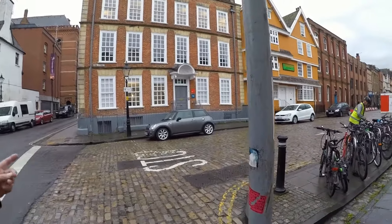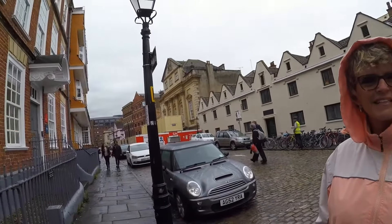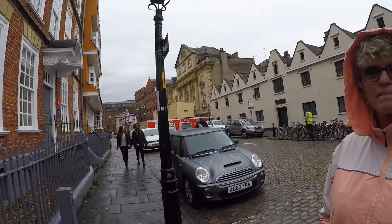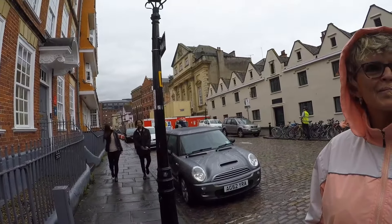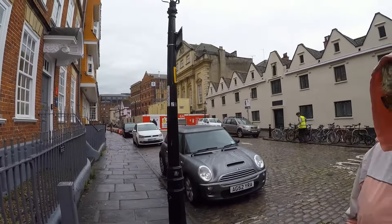If we go into Queen Square, we're looking for this creamy-coloured building with the pillars. It's the Bristol Old Vic, which is a theatre. It's got a famous theatre school where a lot of famous actors learned their profession.